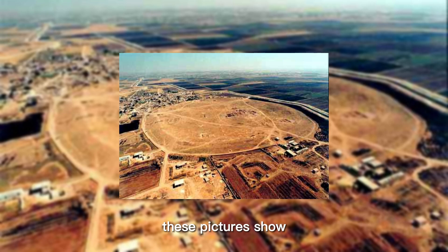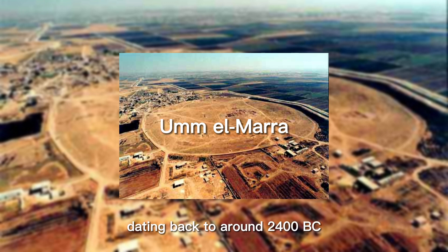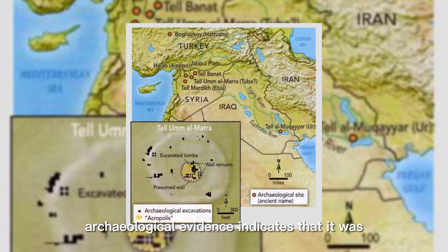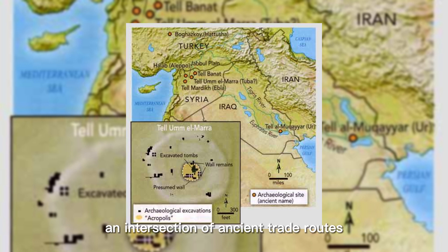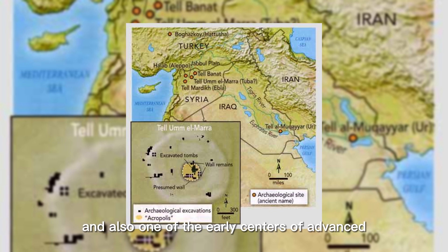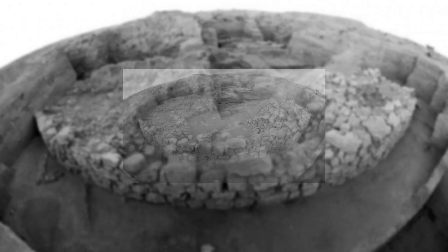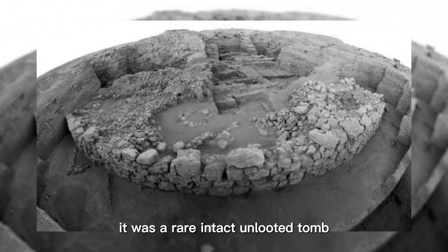These pictures show an excavation of an elite burial complex tomb in northern Syria, at a small place called Umm el-Mara, dating back to around 2400 BC. This place was a main location of Mesopotamia — a medium-sized city. Archaeological evidence indicates it was the largest metropolis in the Jabal Plain, an intersection of ancient trade routes, and one of the early centers of advanced urban civilization in the Near East. It was a rare intact, unlooted tomb.